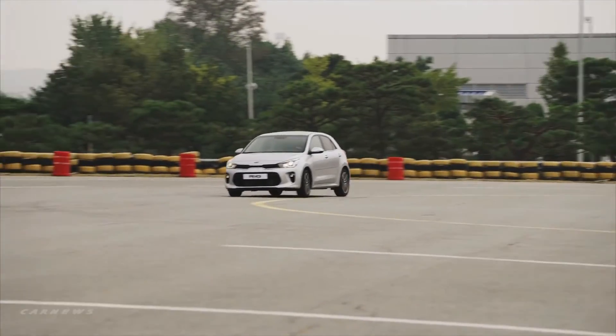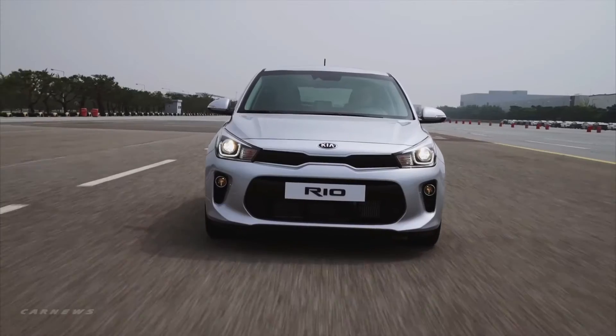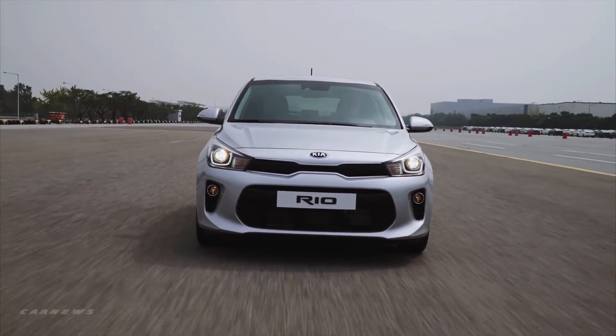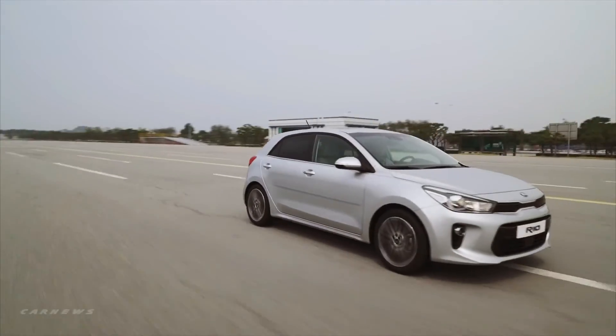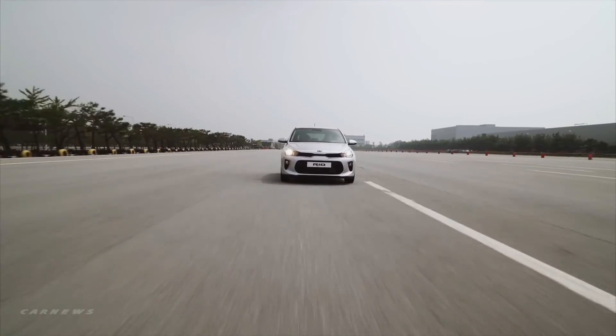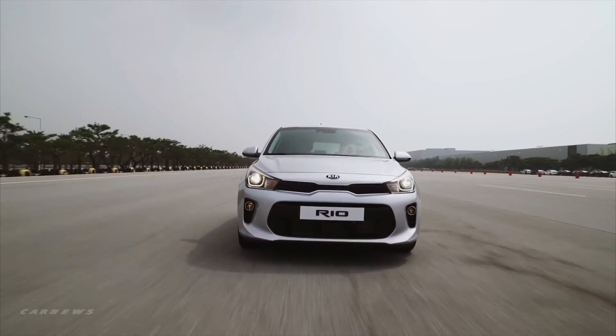Like all of the new Kias, the Rio is packed full of features to enhance your driving experience. ESC, Vehicle Stability Management, Forward Collision Warning System, Assisted Emergency Braking, and Lane Departure Warning System are also available on the app market to add to your experience with the Rio.